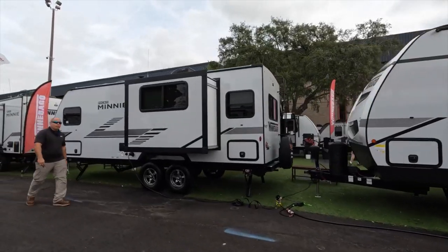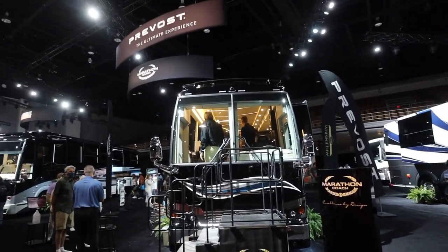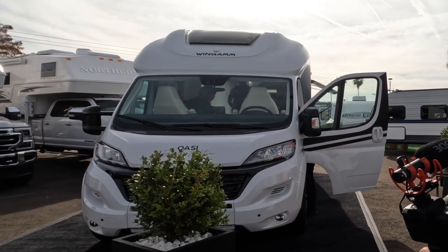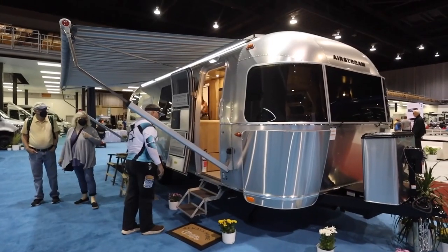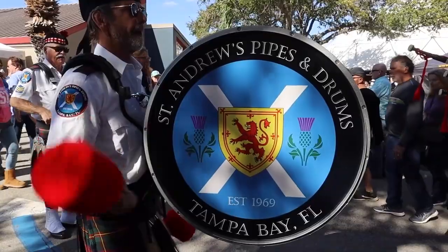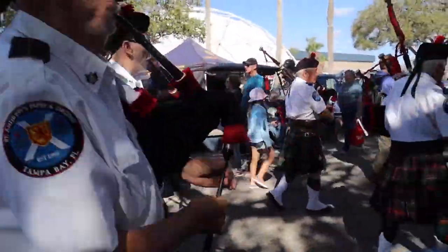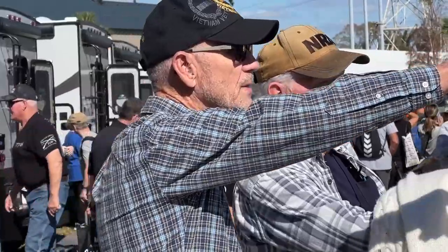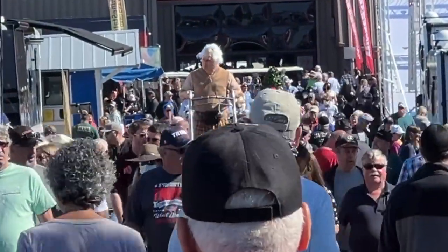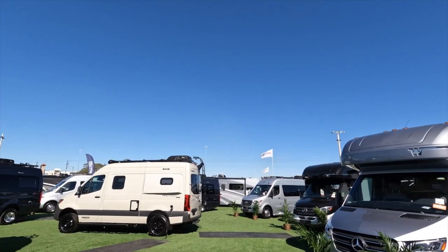They advertise that you can tow it with a half ton — I'd probably do a three-quarter ton. Welcome to the big show, the RV show! After two years of COVID uncertainties, the annual RV Super Show in Tampa roared back to life this year, bursting at the seams with attendance. There were lots of RVs and lots of optimism under the crystal clear Florida blue skies.